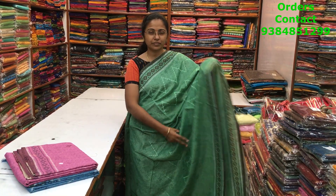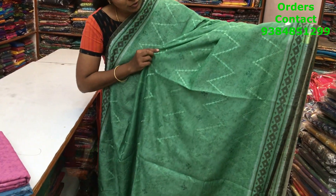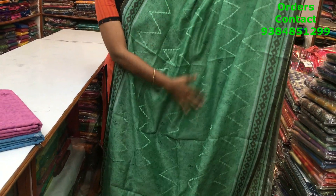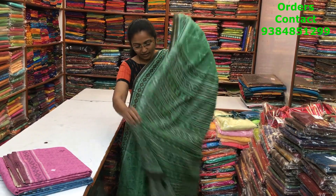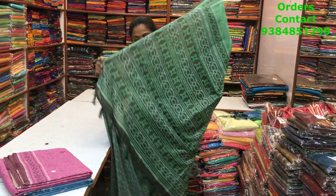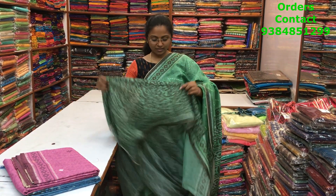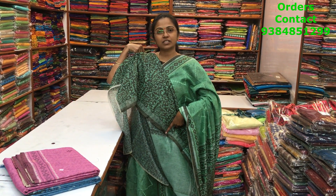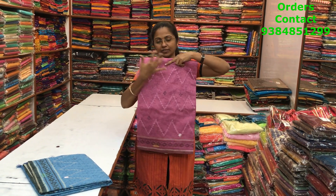A very beautiful jute silk saree in a nice different green with lovely embroidery running through the body of the saree — you can have a closer look where you could see the embroidery, very very classy pattern running throughout. The pallu is this with tassels, the blouse is this, and the price of this saree is 1320.